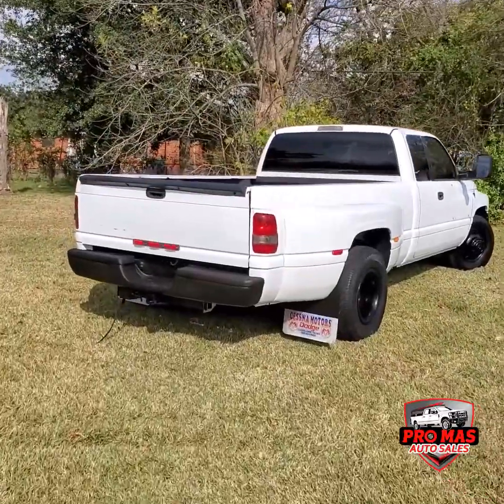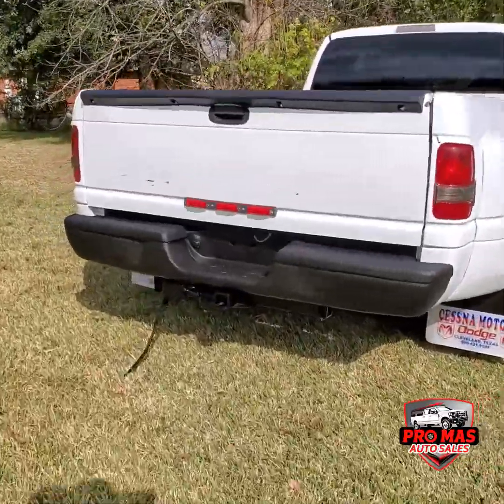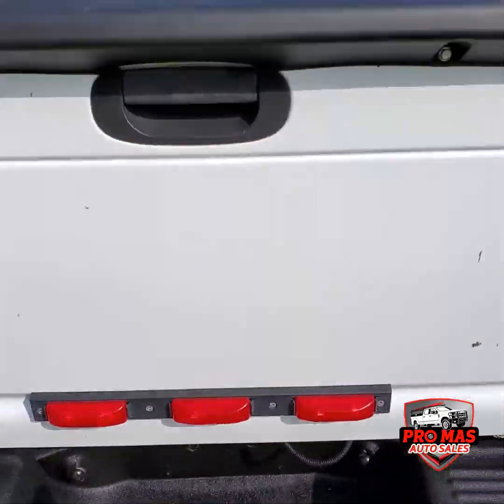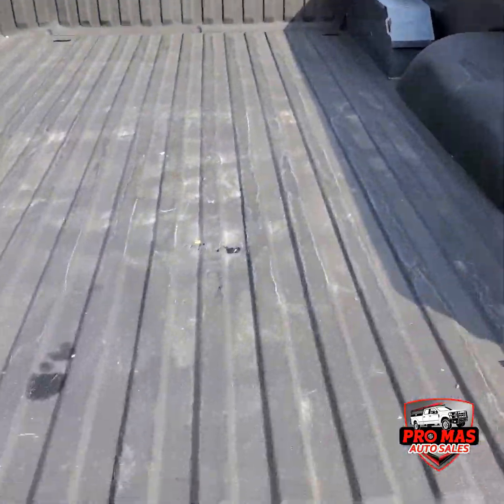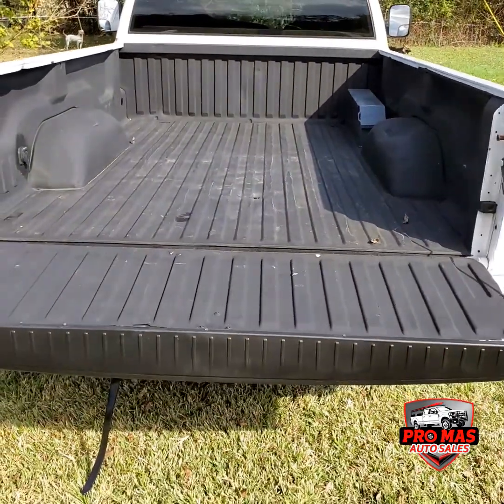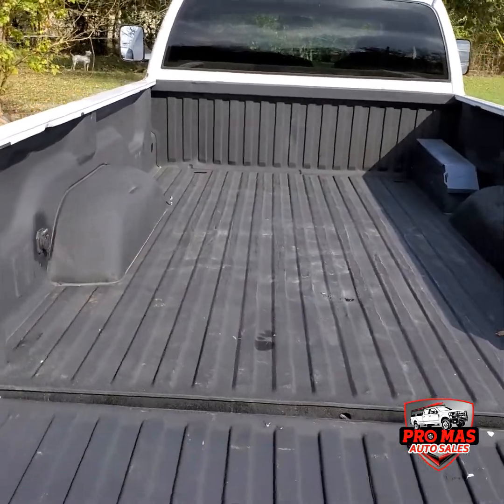Standard long bed, eight-foot tow hitch. The bed looks neat, looks like everyone's used it.